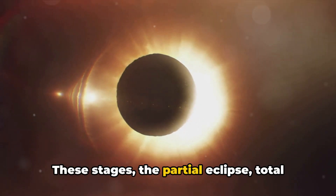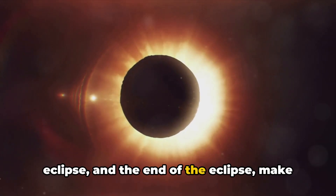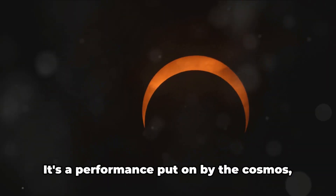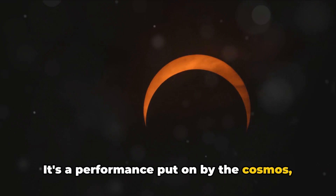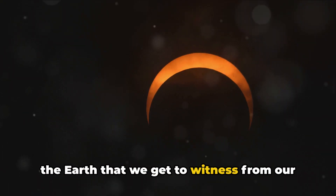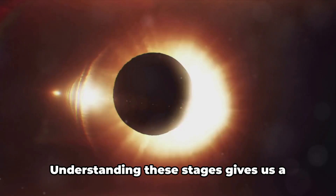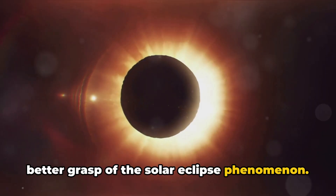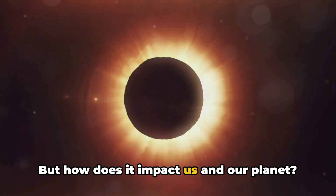These stages — the partial eclipse, total eclipse, and the end of the eclipse — make up the beautiful symphony that is a solar eclipse. It's a performance put on by the cosmos, a dance involving the Sun, the Moon, and the Earth that we get to witness from our unique vantage point. Understanding these stages gives us a better grasp of the solar eclipse phenomenon, but how does it impact us and our planet?